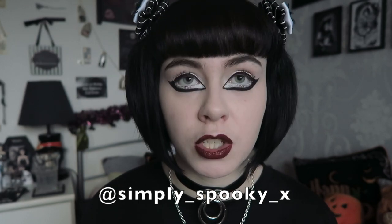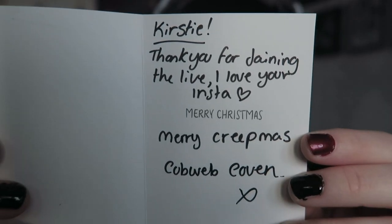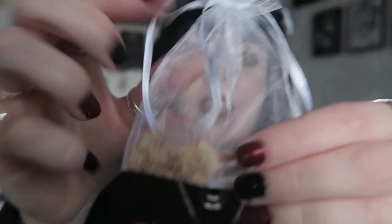Everything came packaged really well. I also showed the unboxing on Instagram — all of the crystals came wrapped in these really cute pieces of tissue paper. There was also a Christmas card included in a mini envelope, which said: 'Kirstie, thank you for joining the live, I love your insta, Merry Creepmas — Cobweb Coven.' I thought that was really sweet.